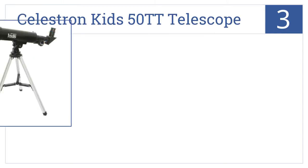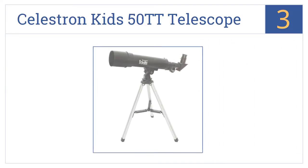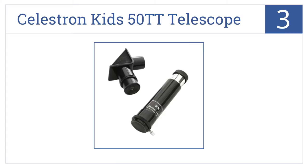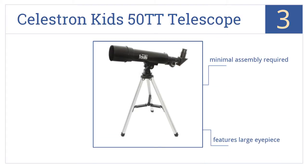Halfway up our list at number 3, the Celestron Kids 50TT Telescope comes with a sturdy storage and transport case, so it's a good choice for the intrepid family of stargazers who want to head into the field. Minimal assembly is required with this one, and it comes with a large eyepiece, but focus issues have been reported by some users.